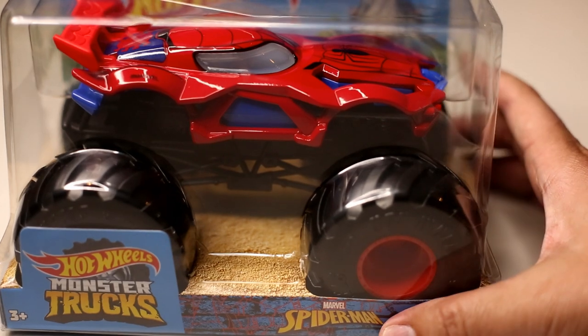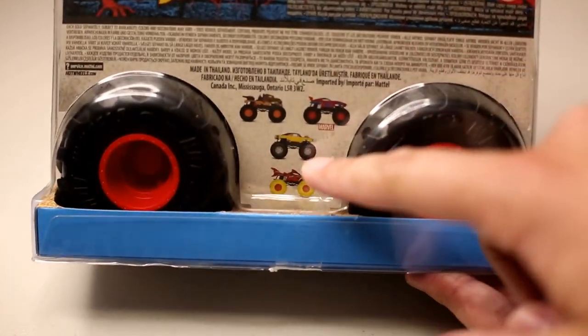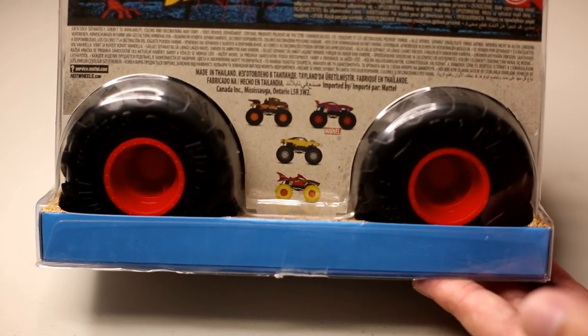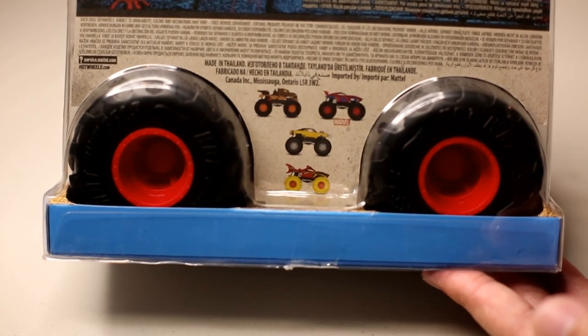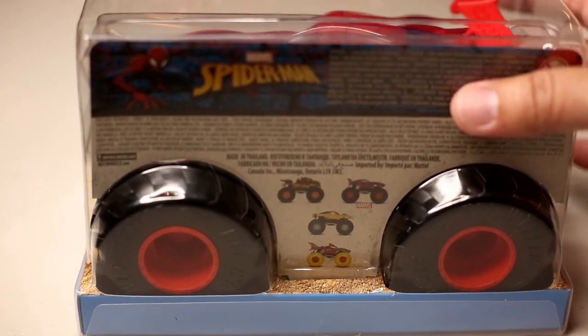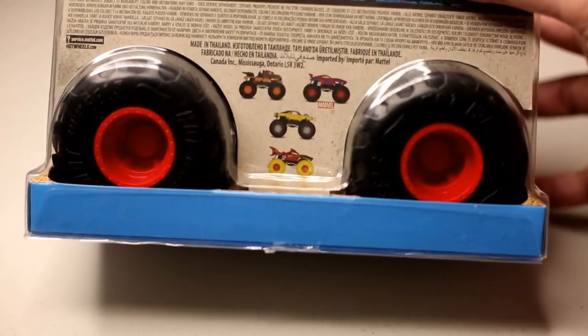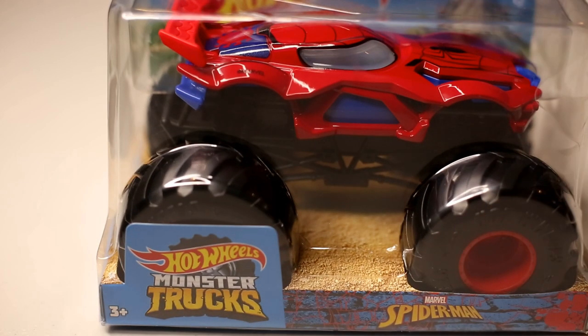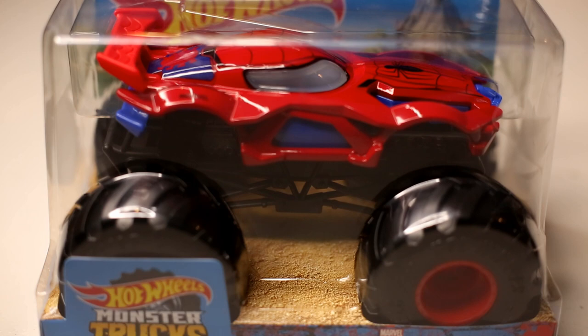This is Spider-Man. If you look at the back of the card, there are two new trucks. The returning trucks are the Lava Shark and the Dodge Charger R/T in yellow. The two new ones are Spider-Man and then Truckasaurus Rex or something like that. Both of these new ones are currently available on Amazon.com. I got this for $11.99, which is probably two dollars more than you'd pay in the store, but I feel like this one's going to sell out quick.